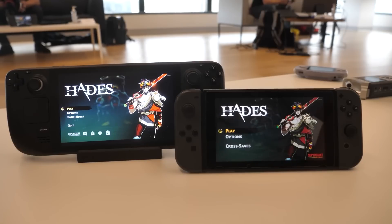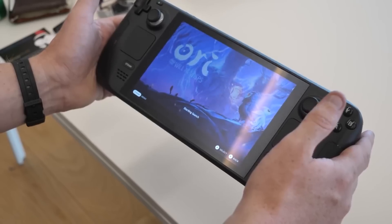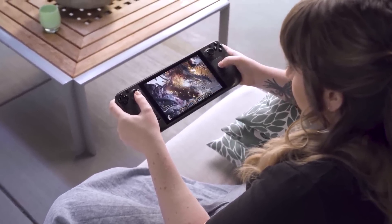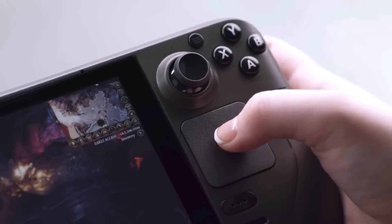The handheld looks like a beefier Nintendo Switch with two analog sticks and two arrays of face buttons on each side. Below the thumbsticks are two capacitive touchpads that can also be used for directional input, like the two touchpads used on Valve's discontinued Steam Controller.